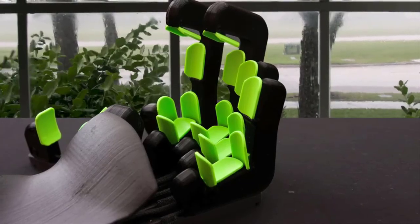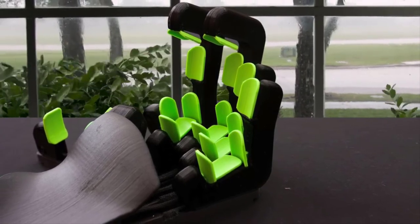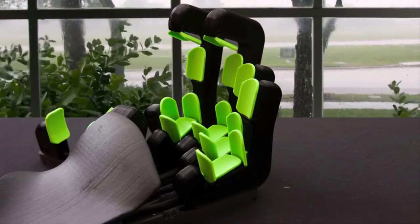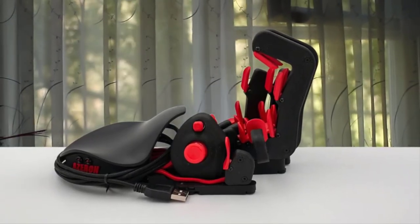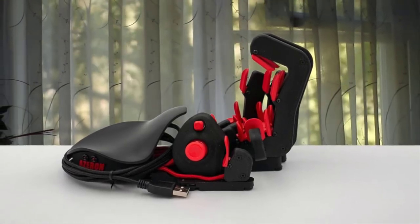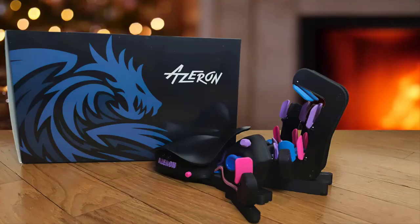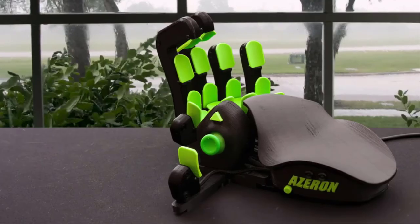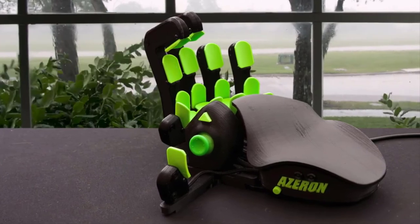There are even two models to choose from: one with 26 keys and another with two fewer. The larger version gives your middle finger access to 5 buttons and your index finger 6. The compact version replaces those towers with button-topped stumps. I prefer the latter, as the angle of the higher buttons can be a little awkward, especially if you're sporting long nails. The software is super easy to use and even shows which buttons are being pressed on screen so you can double-check you're mapping the right one.